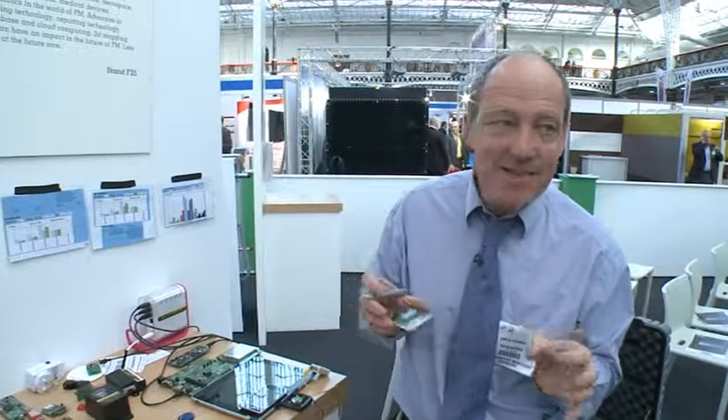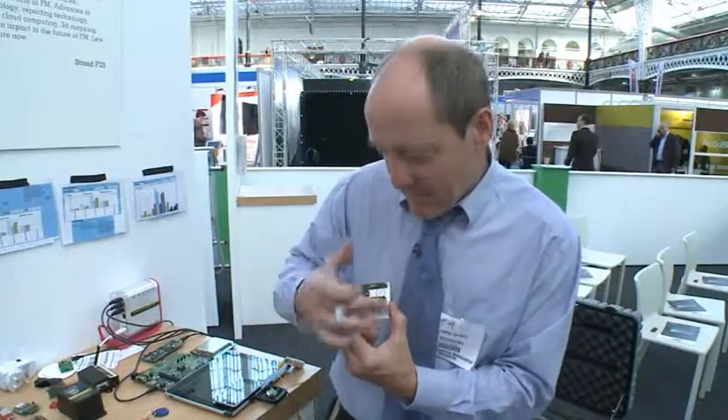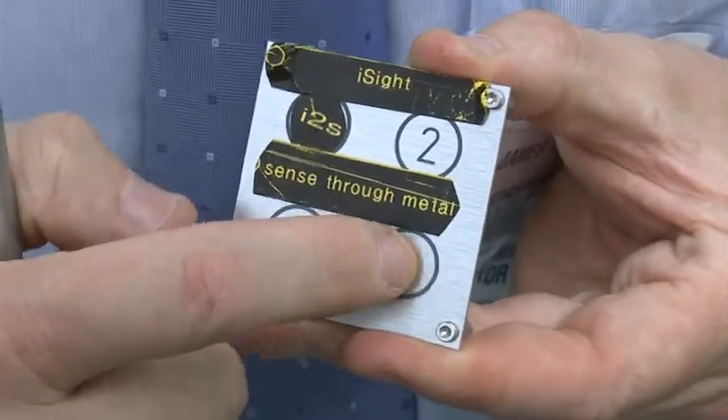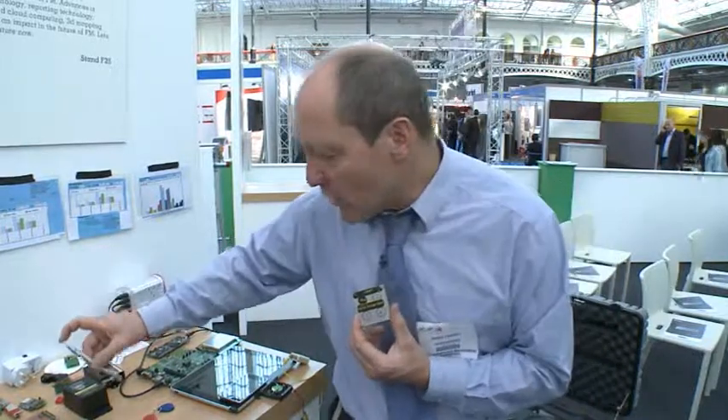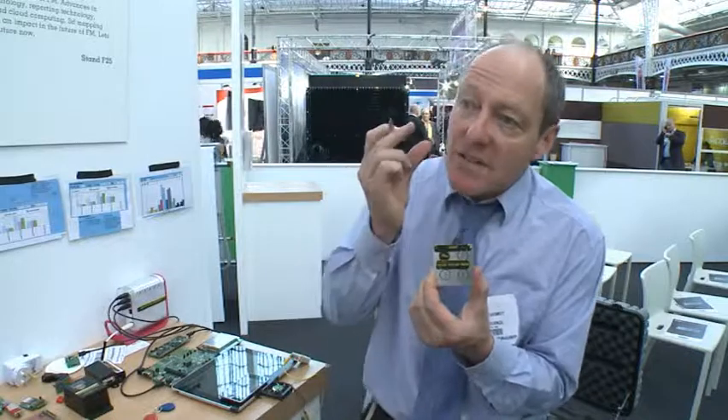Even more impressive, we can now detect through metal. This is a very useful application in facility management where equipment needs to be power-washed. Here's a complete metal enclosure panel with numbers on it. As I press the buttons — and I'll use a plastic pen so it's clear it's not using my body capacitance — it still works. It's measuring tiny micron-level movements in the metal plate when pressed. This can be done with a very low-cost device, and EyeSight is integrating these into our sensor portfolio on our web-based software.